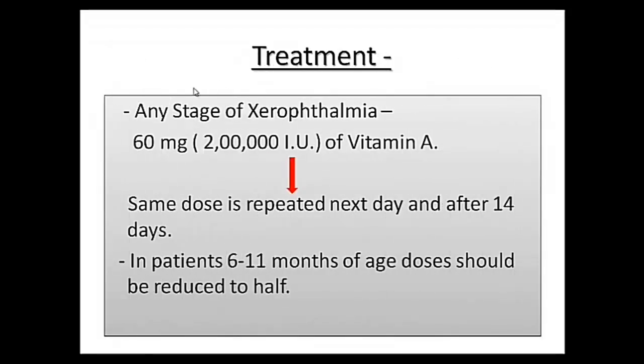Now let's see treatment in our case. It should be remembered that any stage of Xerophthalmia should be treated with 60mg of vitamin A. The same dose is repeated the next day and after 14 days, with dose adjustments for patients aged 6 to 11 months.